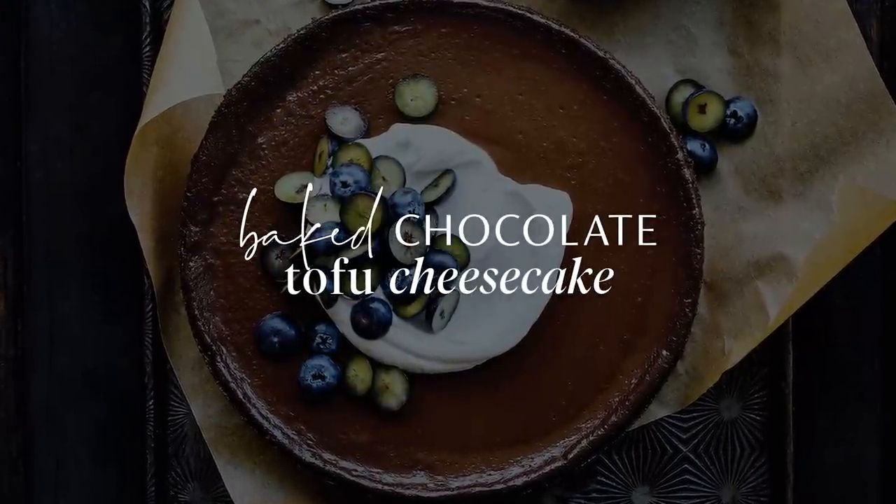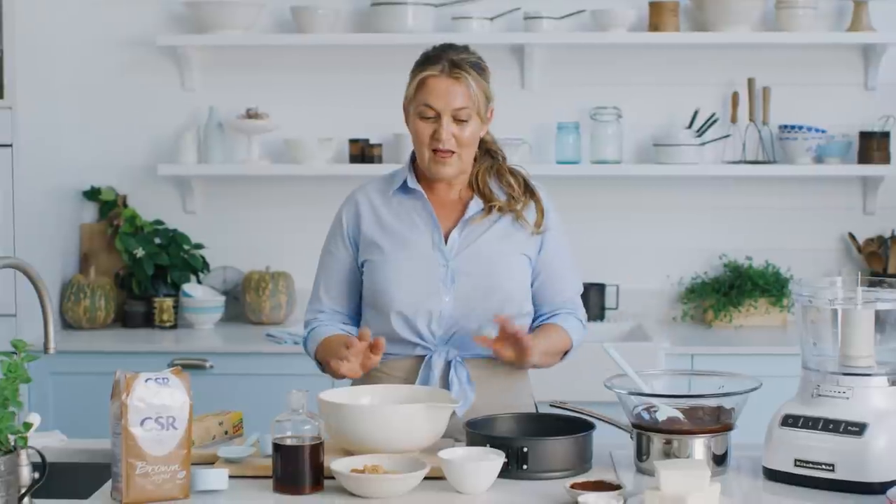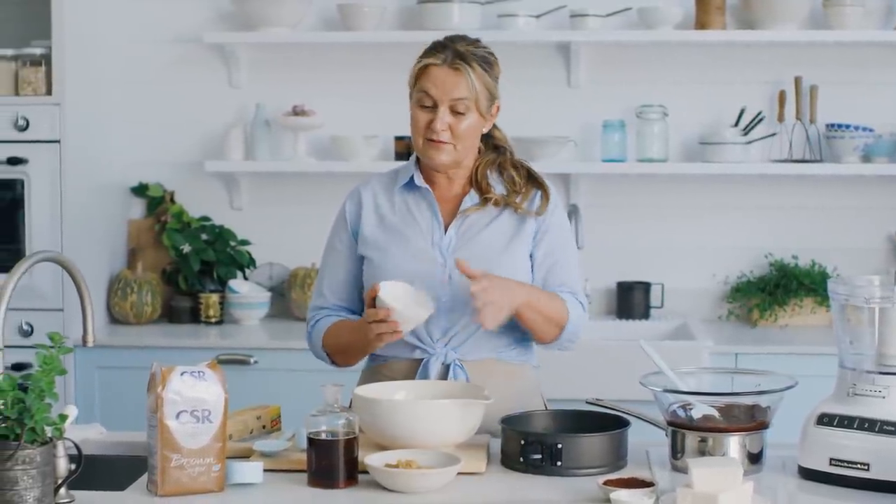This dessert recipe from my book Everyday Fresh is baked chocolate tofu cheesecake. And before you tune out — yes, I said the word tofu, but this cheesecake is delicious. I wouldn't lie to you. If you have a friend that's dairy free and thinks they're never going to eat cheesecake again, when they arrive at your house and you've made them this delicious velvety smooth cheesecake that they can eat, they are going to love you forever. Stay with me, tofu dislikers — it's amazing. The base is really simple and just happens to be gluten free as well. This cheesecake ticks so many boxes.